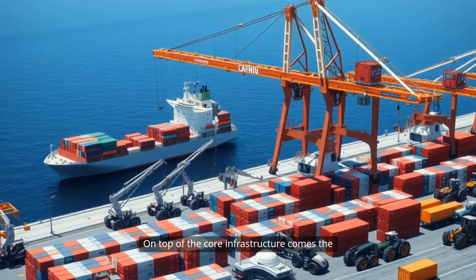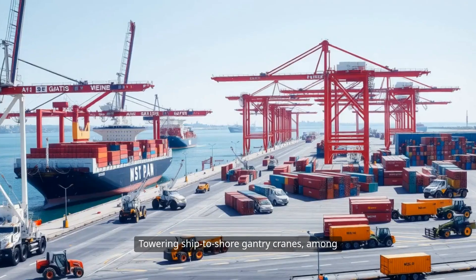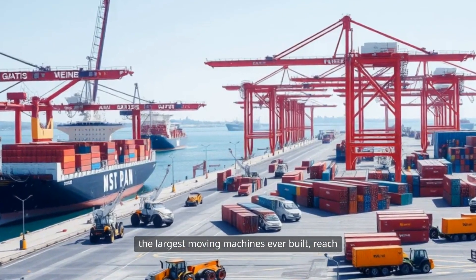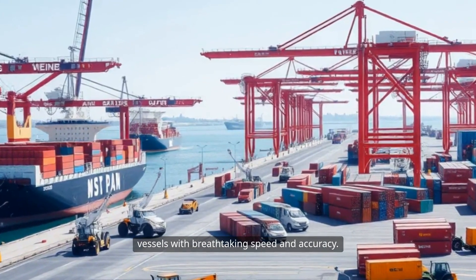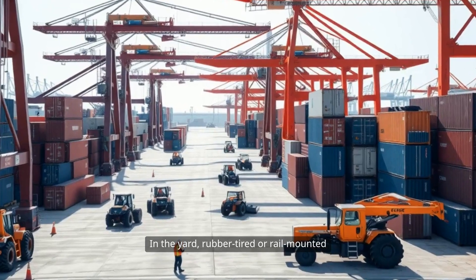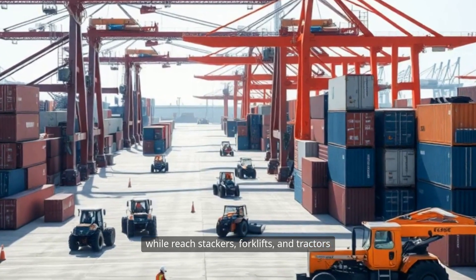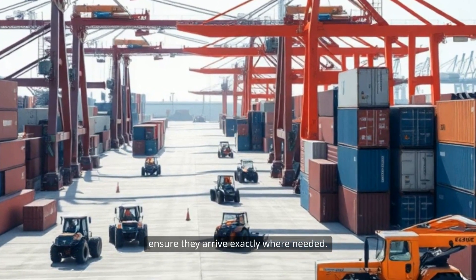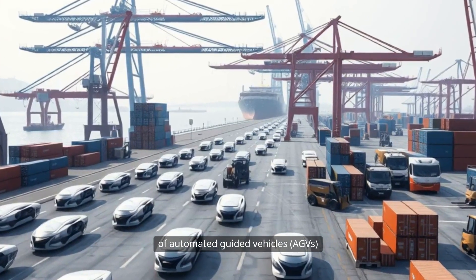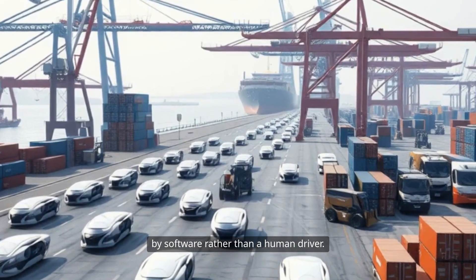On top of the core infrastructure comes the superstructure — the powerful machines and technology that bring the terminal to life. Towering ship-to-shore gantry cranes, among the largest moving machines ever built, reach out across the water to lift containers off vessels with breathtaking speed and accuracy. In the yard, rubber-tired or rail-mounted gantry cranes shuffle containers into place, while reach stackers, forklifts, and tractors ensure they arrive exactly where needed. In the most advanced terminals, fleets of automated guided vehicles — AGVs — glide silently and safely, guided by software rather than a human driver.